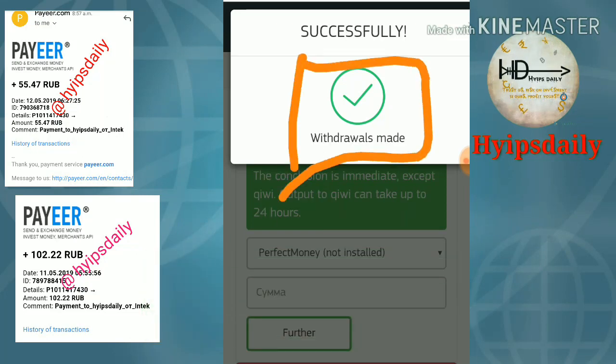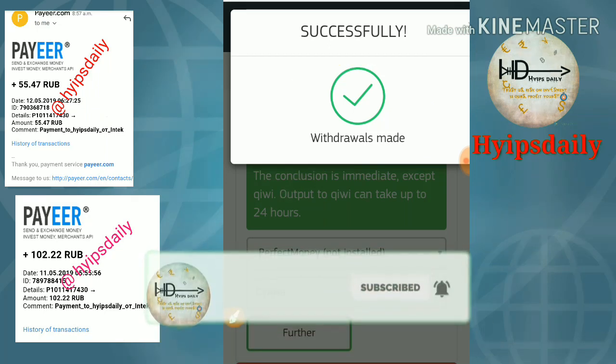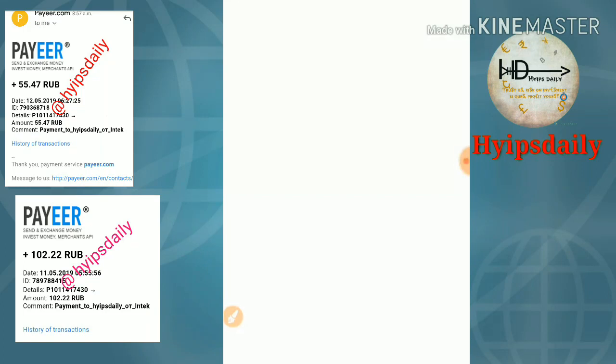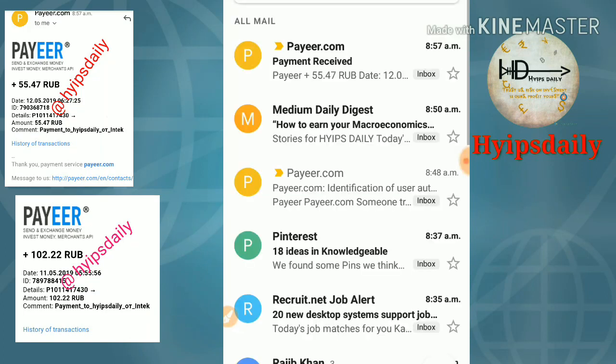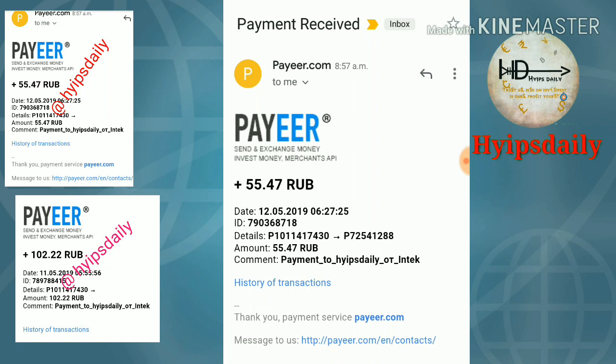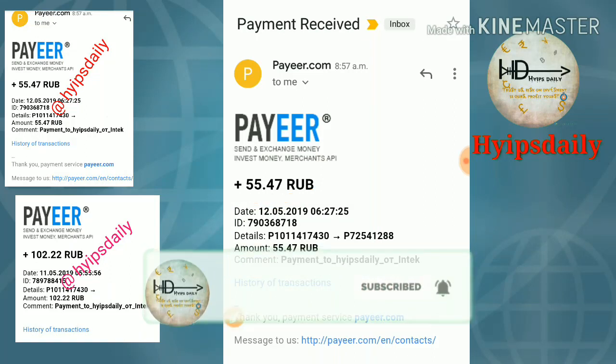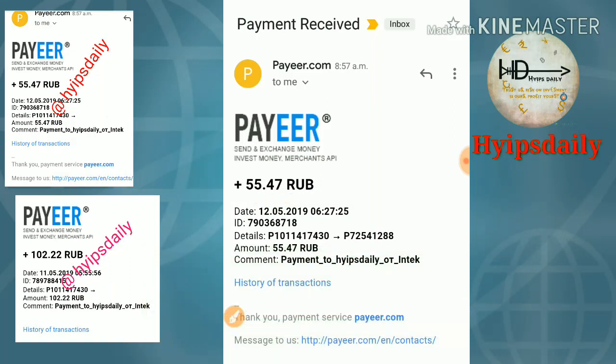You can see the confirmation here. Right now I will receive an email from Perfect Money. Yes, I received it — I received the requested 56 rubles. I received 55.47 rubles from Perfect Money. The remaining rubles were taken as a fee charge.